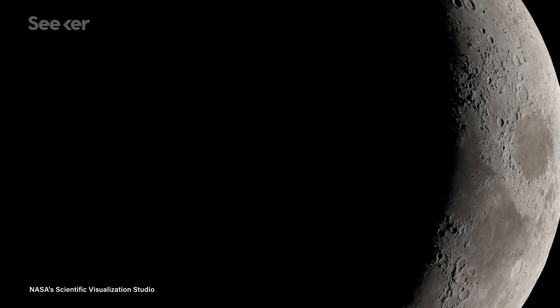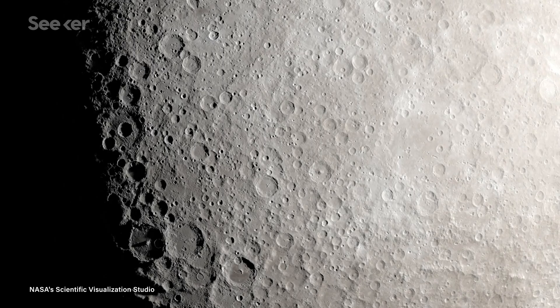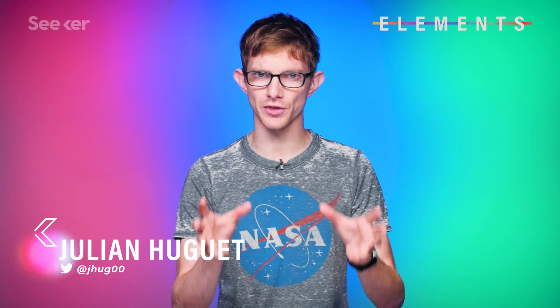The moon has a side it never shows us. Humans have flown by it to take pictures and crashed a couple of probes into it, but we've never landed a spacecraft on its surface to get up close and personal with our satellite's hidden half. Until now.